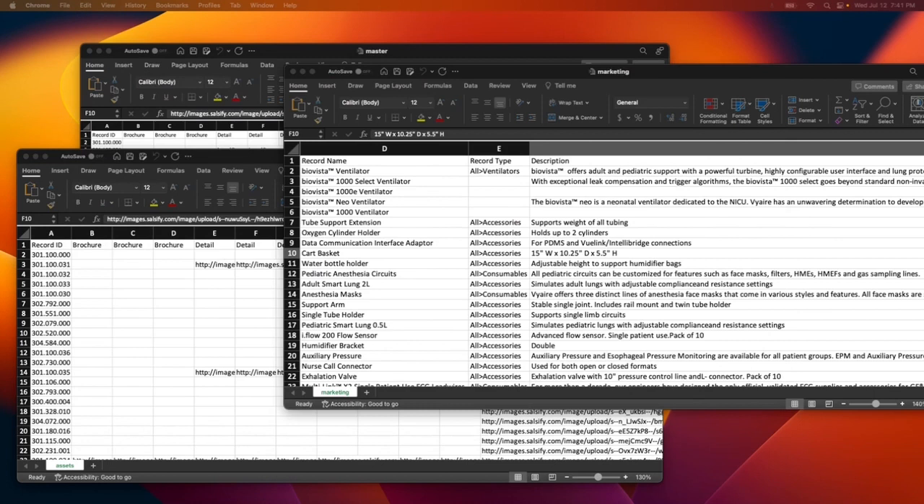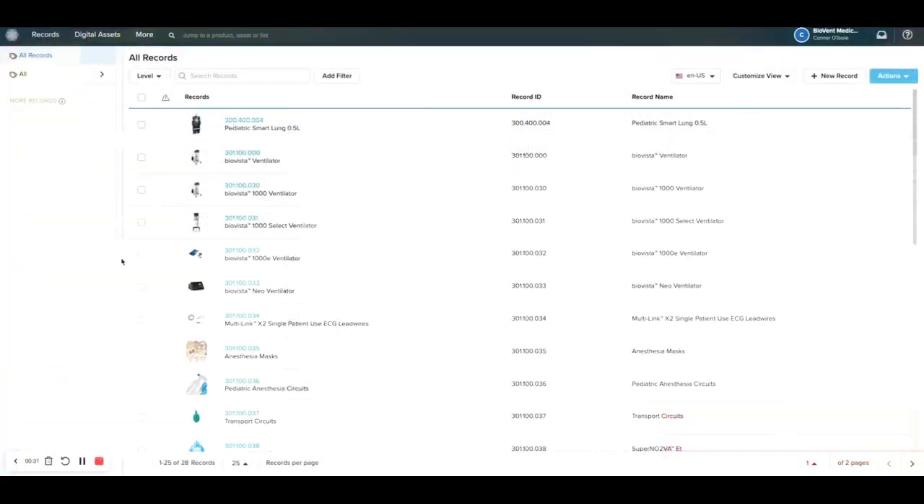As discussed, your data may be living on different teams in different spreadsheets, all separate from each other. To syndicate that data is a manual process. It's difficult to assemble, there's no governance, there are no automated workflows to support product enrichment. Everything is kind of this human-driven, inefficient process. Salsify will take all of this disparate, separate data and turn it into something closer to this.